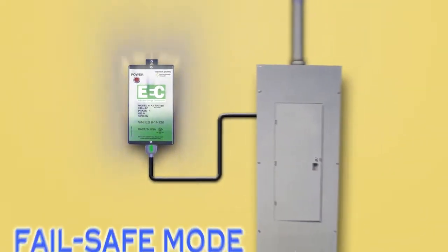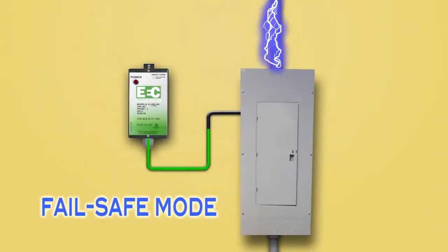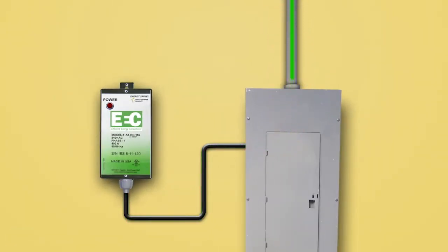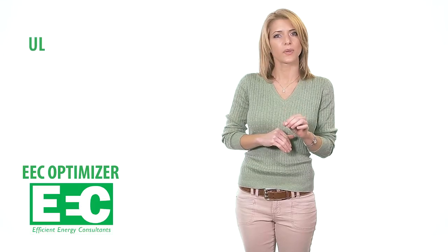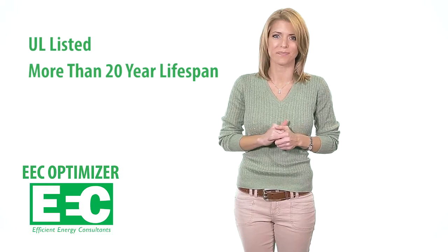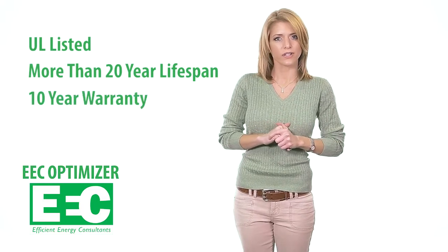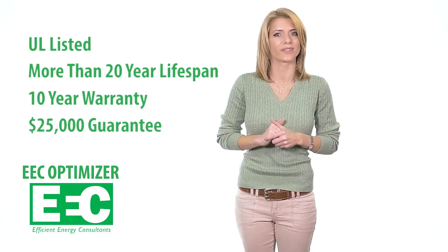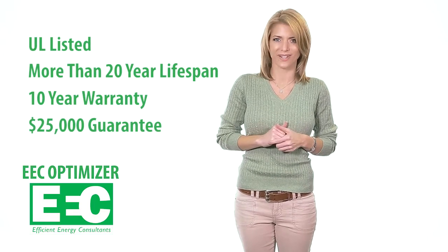When a massive surge hits, such as a lightning strike nearby, the EEC Optimizer automatically switches into fail-safe mode and blocks the surge from getting into your home or business. The EEC Optimizer is UL listed and tested for a projected lifespan of more than 20 years. Plus, it comes with a 10-year unconditional warranty and a reimbursement guarantee that will cover any damage to electronics or appliances up to $25,000.